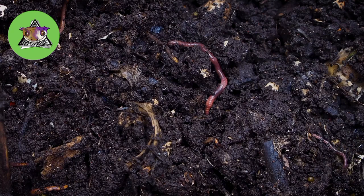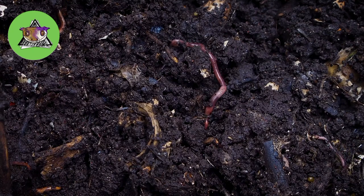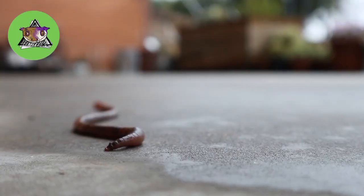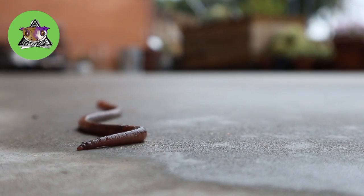At one point in your life, I'm sure you've come across these creepy crawlies, especially after a nice long rain when they come out and are found in puddles of water or coming from the earth, the soil itself.